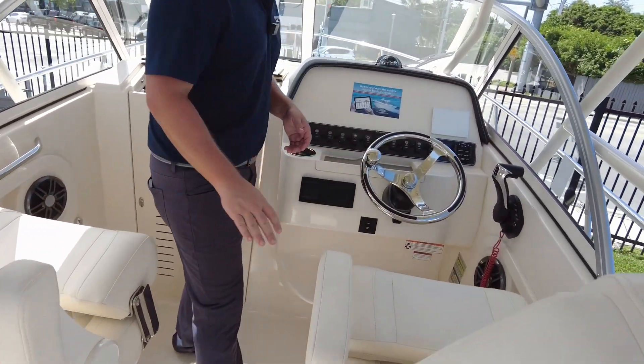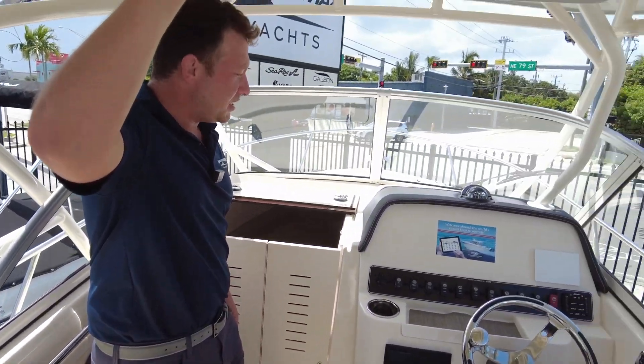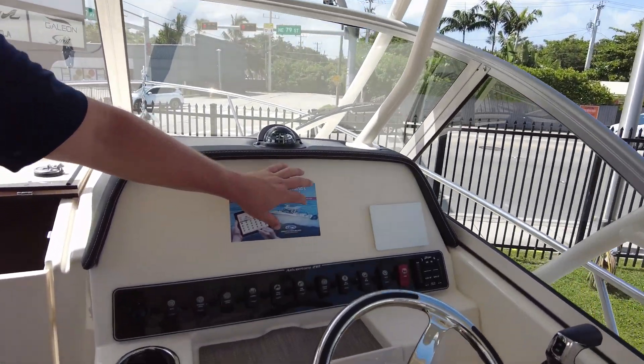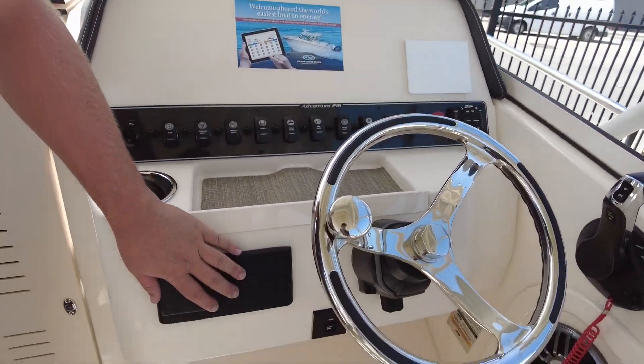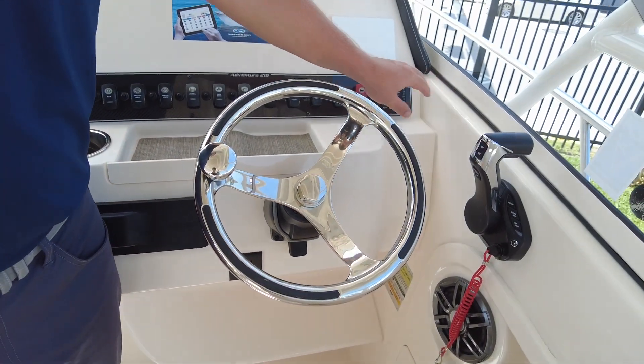Moving forward, two independent captain's chairs, really comfortable in the nice shade of an oversized t-top, with full room for a full electronics package on the helm — already equipped with a full Fusion stereo system, Yamaha gauges, trim tabs, everything.